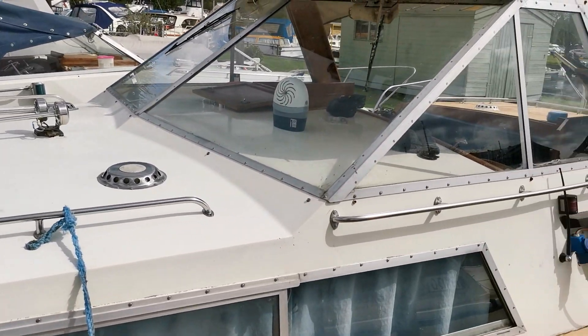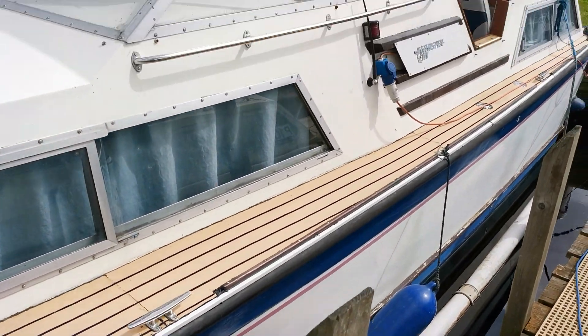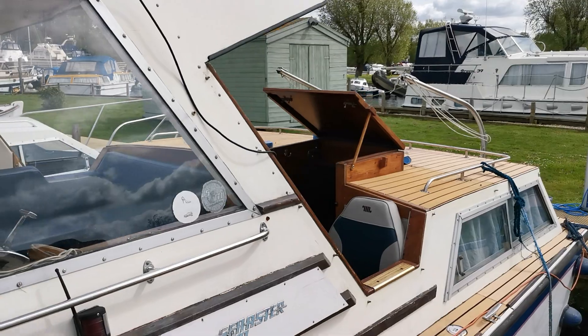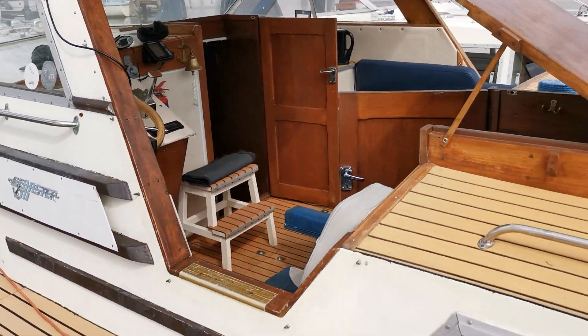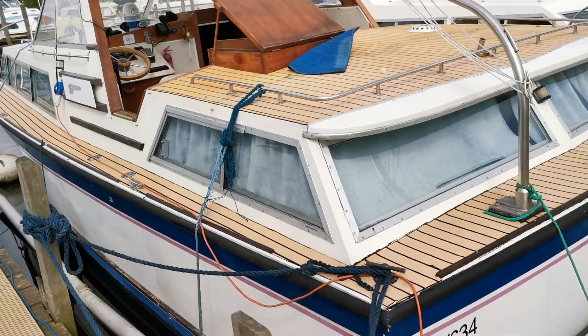As I say, entirely in original gel coat, which is a nice thing to have. There is a blue canopy that goes on the back here that covers up all the aft deck — there will be pictures on the website showing that in place. So there she is, just a quick external look at this Seamaster 30, new on the market today.